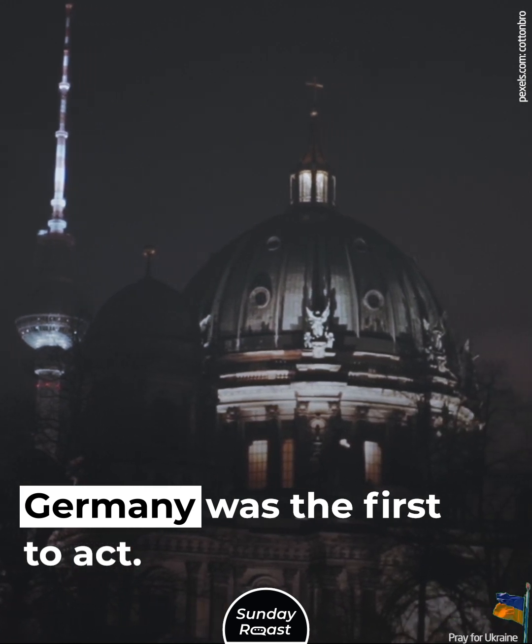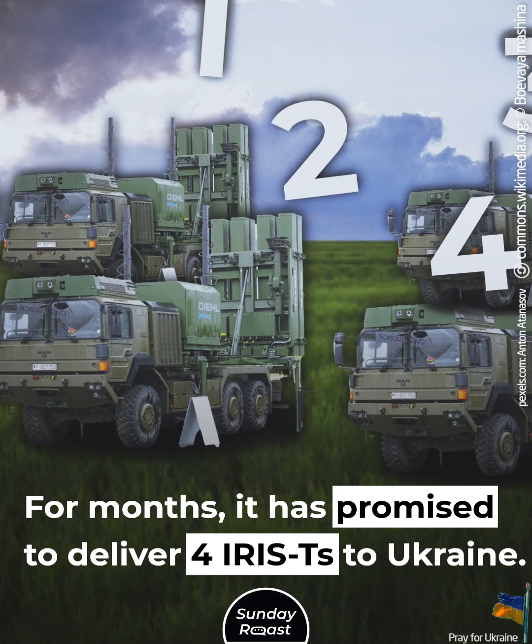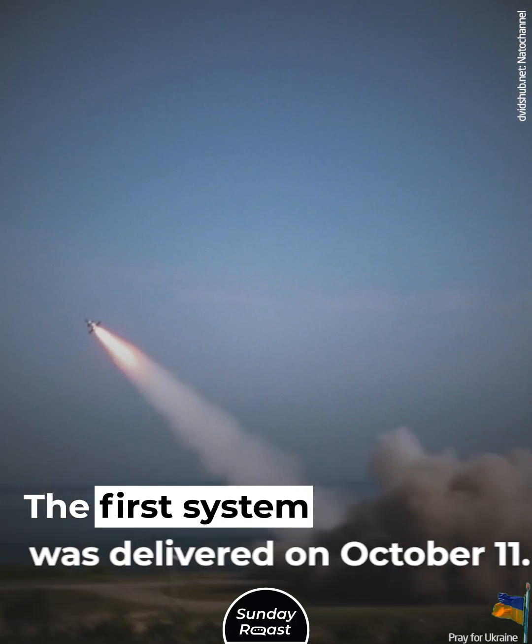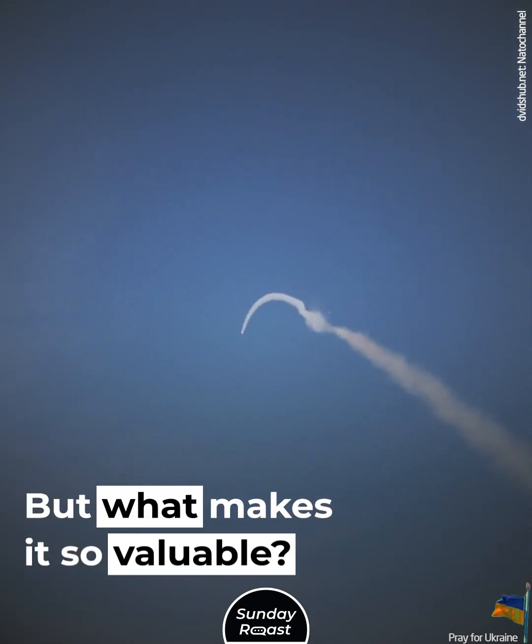Germany was the first to act. For months, it has promised to deliver four IRIS-T systems to Ukraine. Now it has sped up the process. The first system was delivered on October 11.